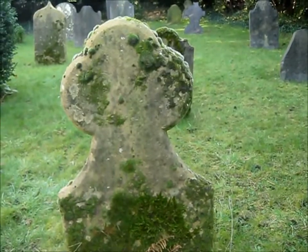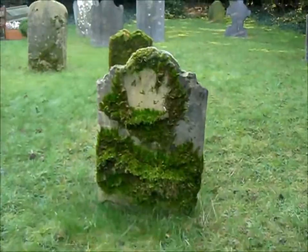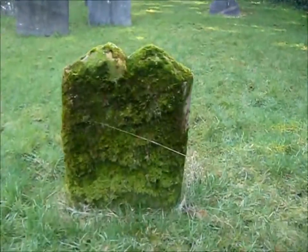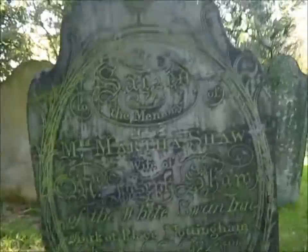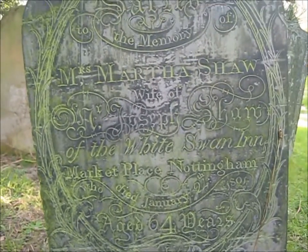I love to see the back as well. A lot of them have very mossy, lichen-ridden backs to them, and they're all facing that way. But look how completely covered with moss that one is. And this one especially - it's actually shaggy, I'd say. And this grave's actually quite sad, of Mrs. Martha Shaw of the White Swan Inn on the marketplace, which is in Nottingham.